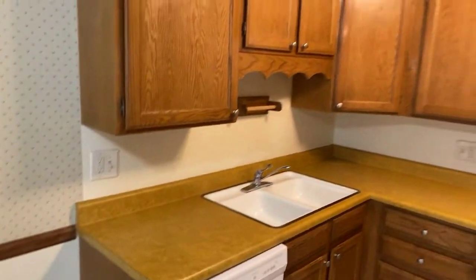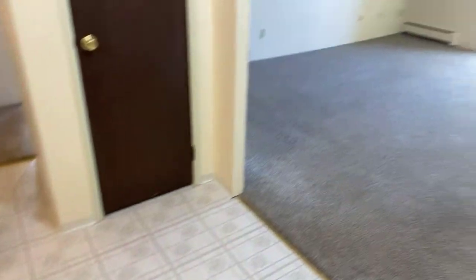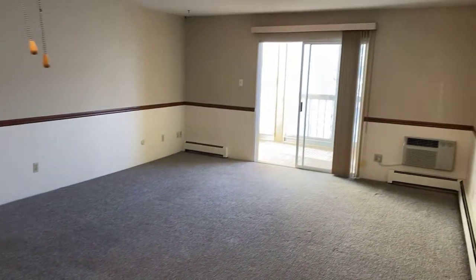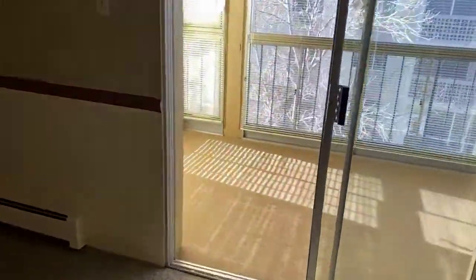You come inside here to a really nice kitchen. Updated appliances all included with the rental. You can see there's a double-sided closet and a small pantry.